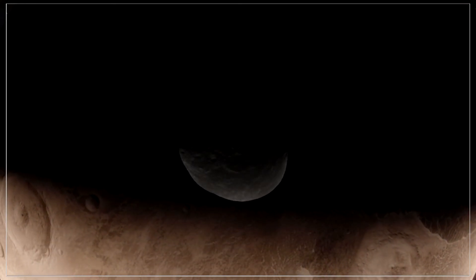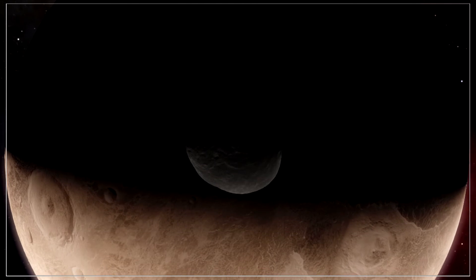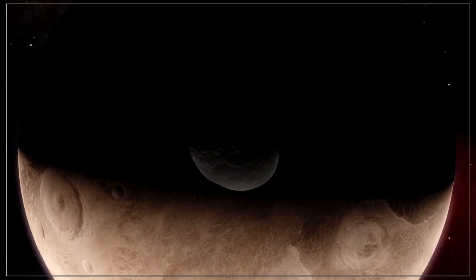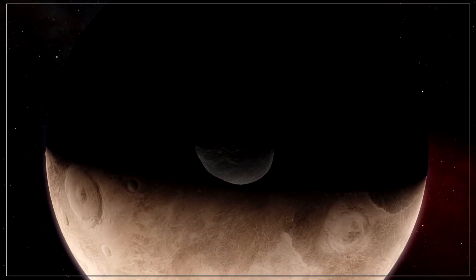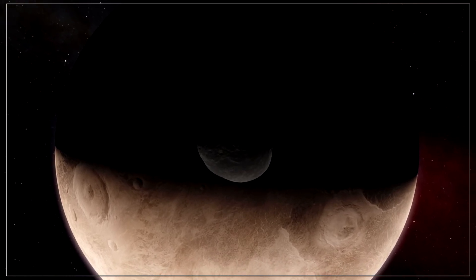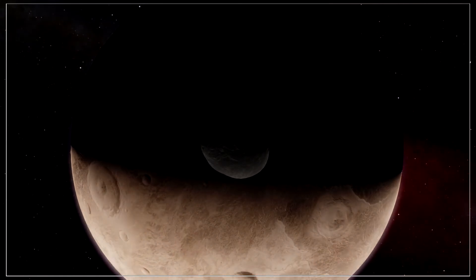The moon does hold one interesting feature: a tiny asteroid only 30 kilometers wide called Eruti. Eruti is a small moon of the moon — this is called a submoon — and it seemed like a neat feature to add to the system. Eruti orbits 2,976 kilometers from the center of the moon every 26 minutes, which is very fast, but the math checks out.